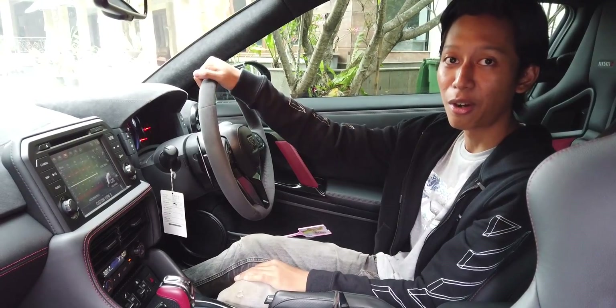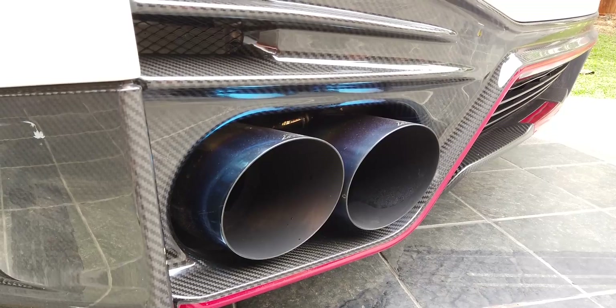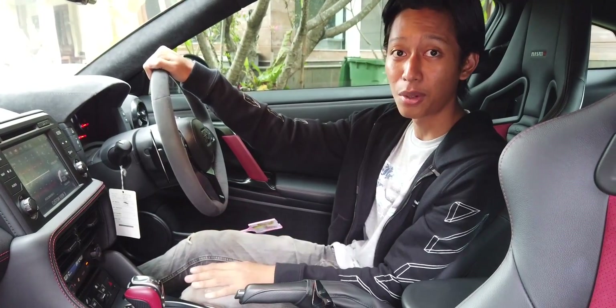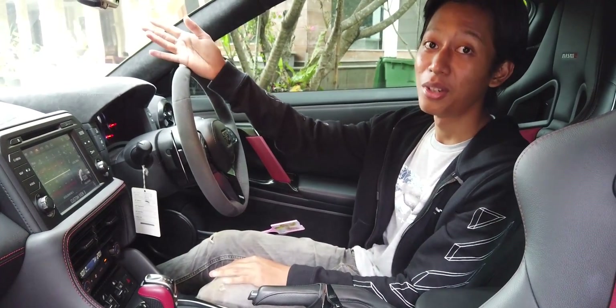Begitu suaranya mesin R35 Nismo. Sekarang langsung aja kita lihat yang menghasilkan suara ini — yaitu mesinnya.